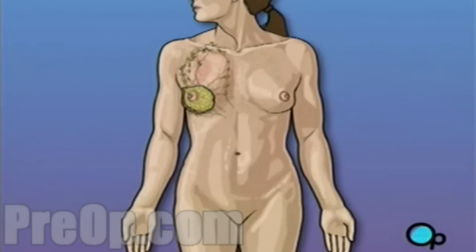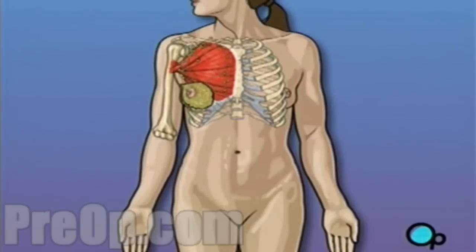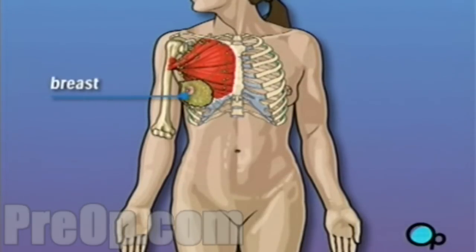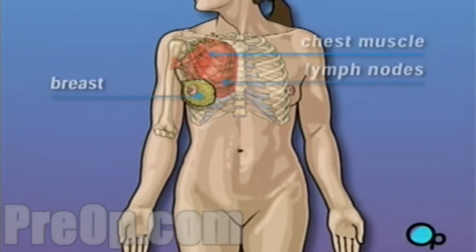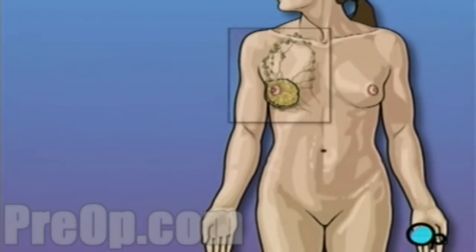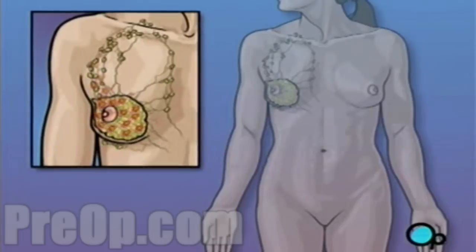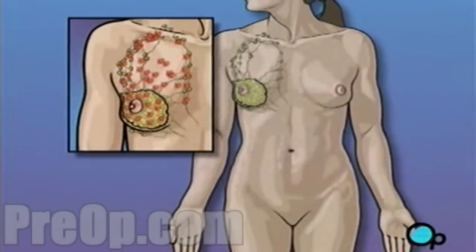The extent of the tissue removed is determined by the amount of cancer present in your body. A total mastectomy involves the removal of the breast, but not the removal of lymph nodes or chest muscle that lies underneath the breast. Your doctor has recommended this procedure because the cancer in your breast has progressed to the point that it is in danger of spreading into other parts of your body, and the only way to make sure that all of the disease has been eliminated is to remove the entire breast.